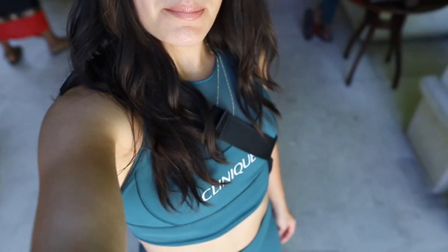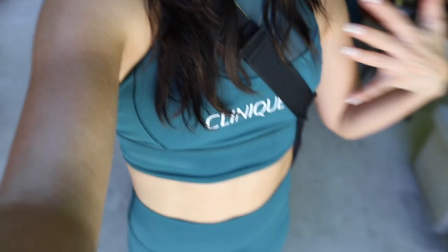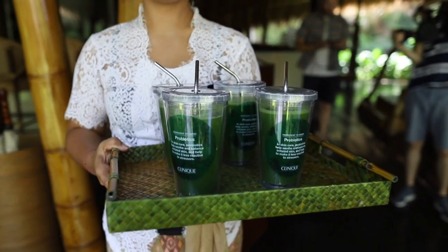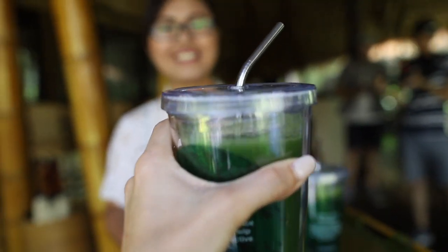I'm suited in my Clinique Lululemon fit — this is so cute. Green is my favorite color, so I'm just in heaven with all the shades of green: the nature, this green outfit, the Clinique irritation cartridge in green. Love it. And the green juice — I love a green juice.